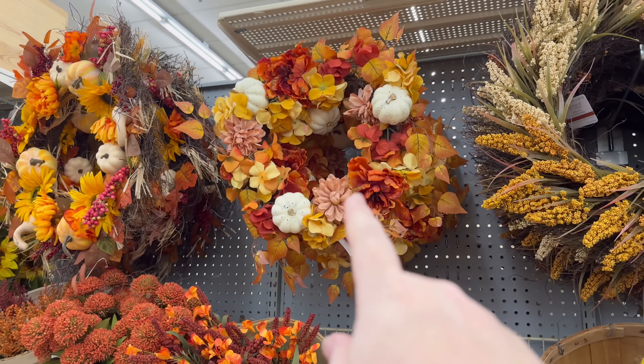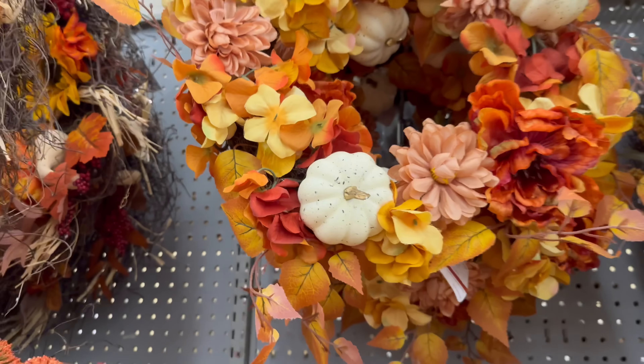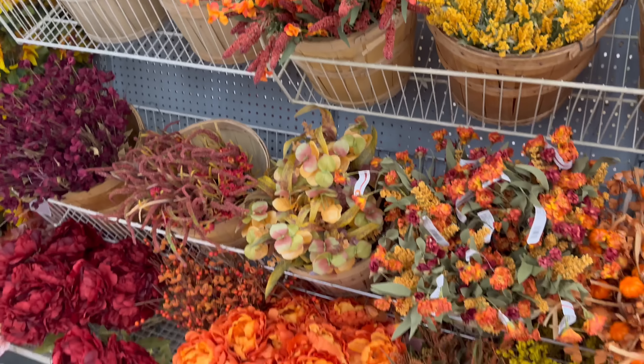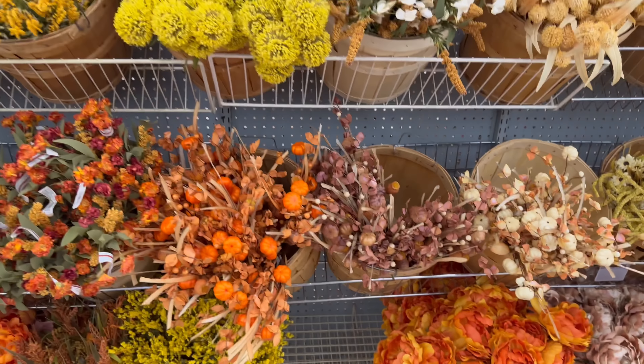I really like those pumpkins on it with the splatter paint and gold — that's cute. Some stems that are so beautiful; if I went through every single one we would be here all day.